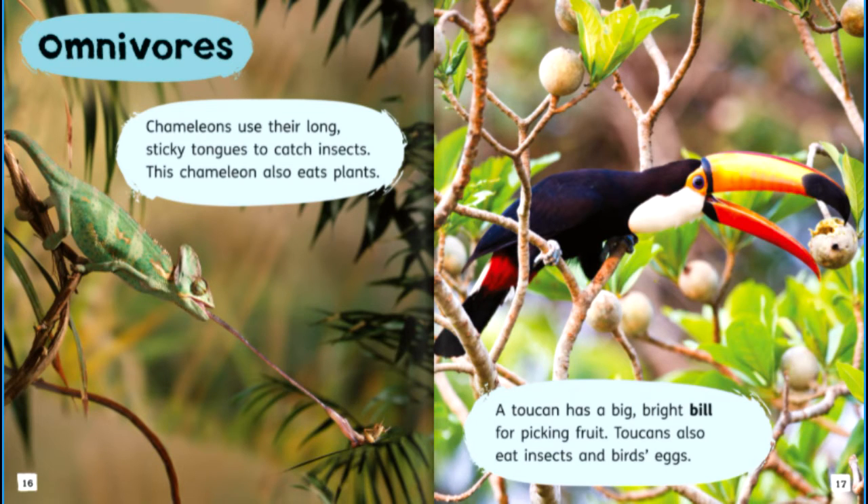Omnivores. Chameleons use their long, sticky tongues to catch insects. This chameleon also eats plants. A toucan has a big, bright bill for picking fruit. Toucans also eat insects and birds' eggs.